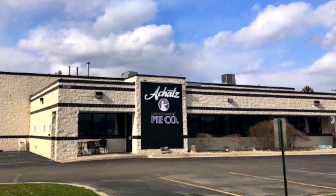Hi everyone, I want to give you a little tour of our bakehouse and offices here in Chesterfield, Michigan. We also have a little storefront where you can come in and buy a pie too, so come on.